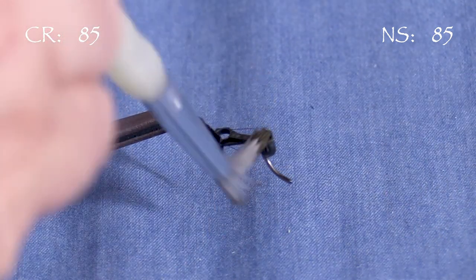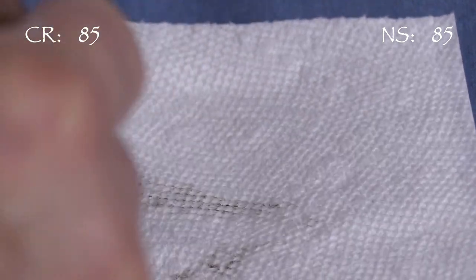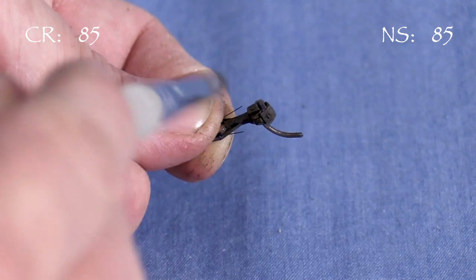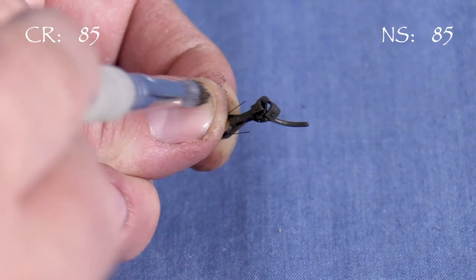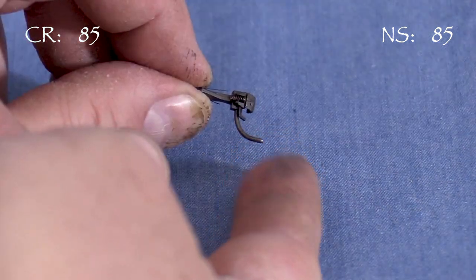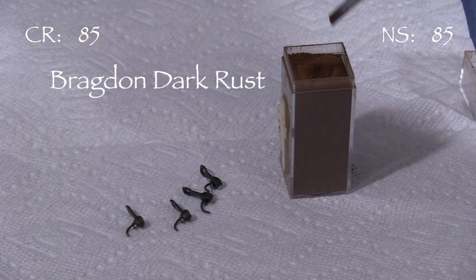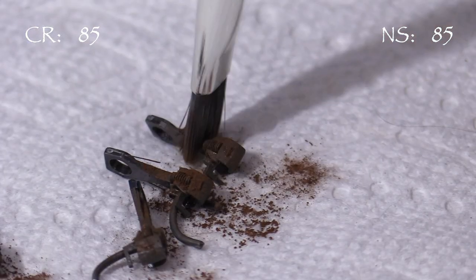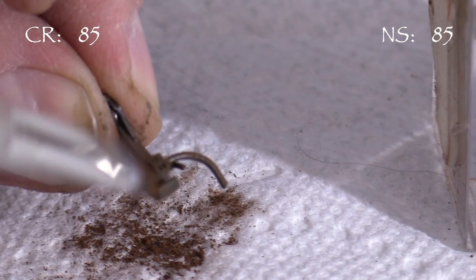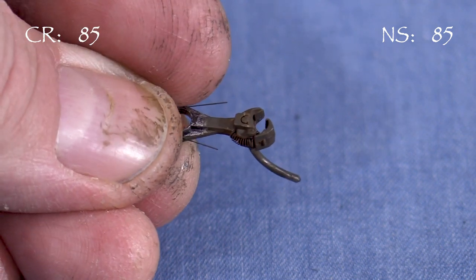First, I'll dry brush them with some flat brown paint. I'll get some paint on the brush, then wipe some of it off on a paper towel, then flick the brush over the coupler. The idea is to get just a little paint on it — I don't want the paint to go on wet, as if it gets in the wrong places it can keep the knuckle from moving the way it's supposed to. It's good to check them after painting to make sure they still work as they should. Next, I'll use some Bragdon rust-colored weathering powder and dab it on the painted couplers with a stiff brush. This powder has an adhesive, so it will stick to the couplers. Now that the couplers are looking better, I can install them in the cars.